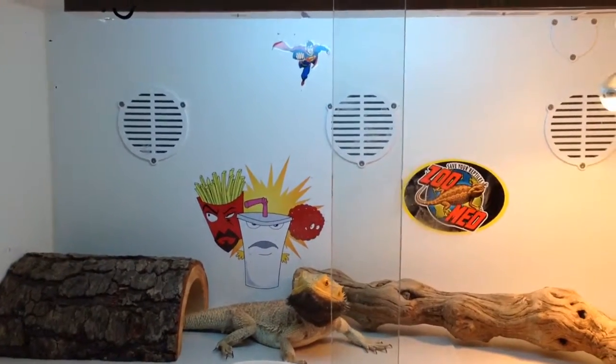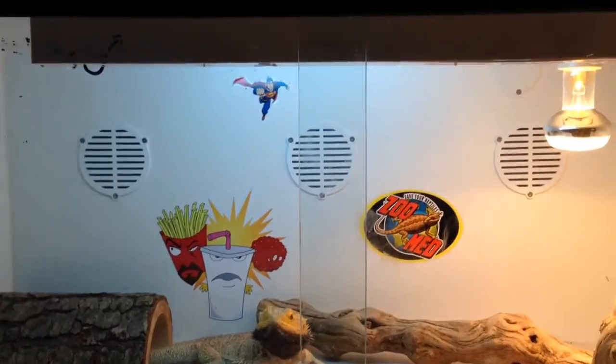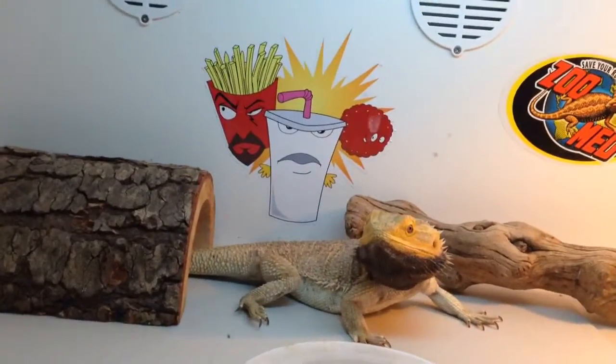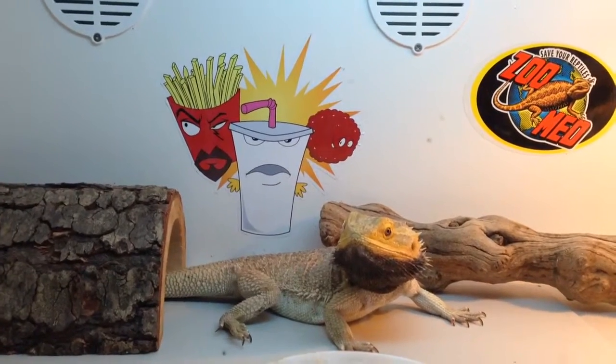Hello guys, this is my custom enclosure, and in here we have a triple het — het trans, het wids, het hypo.